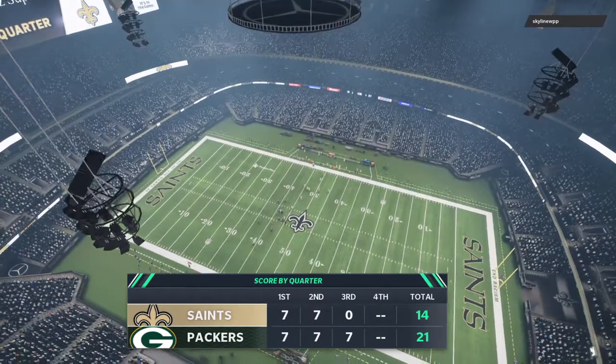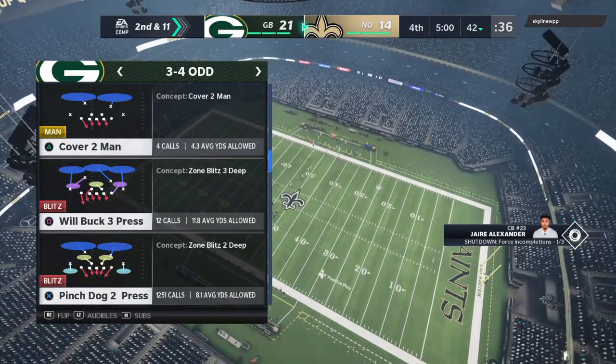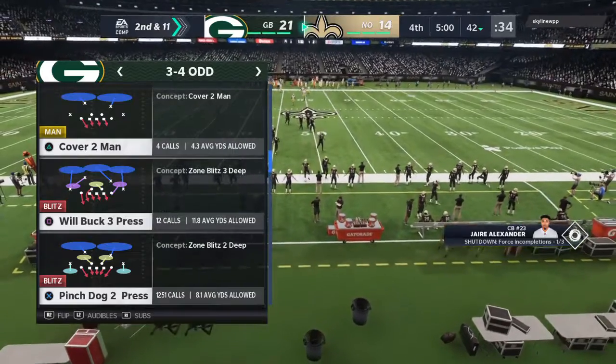And that is going to do it for this third quarter of action. You are watching the NFL on EA Sports.